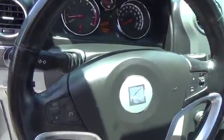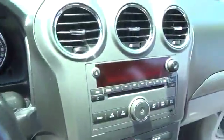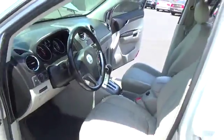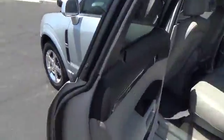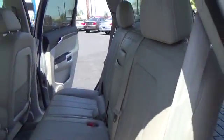This vehicle has less than 80,000 miles. Here are some of this vehicle's great options: stability control, steering wheel audio controls, keyless entry, traction control, anti-lock braking system, Bluetooth, leather-wrapped steering wheel, driver airbag, aluminum wheels, cruise control, and four-wheel disc brakes.